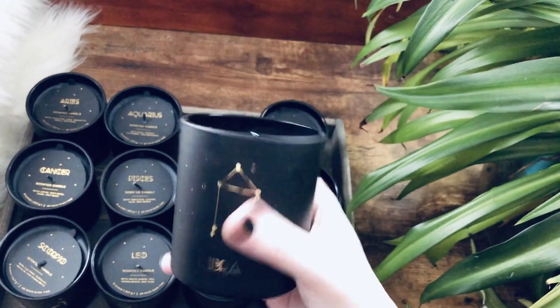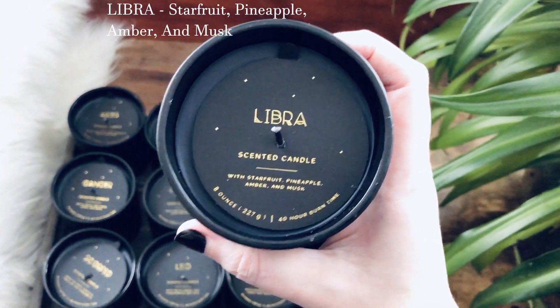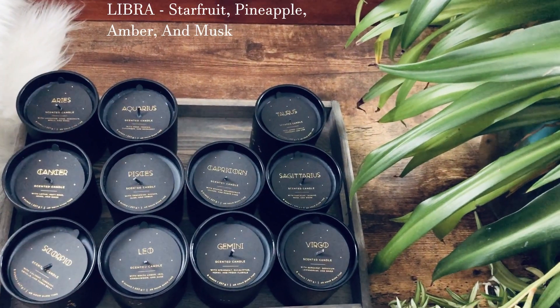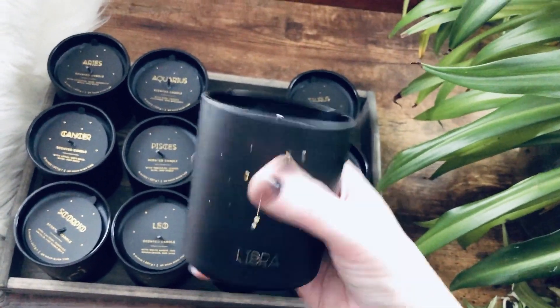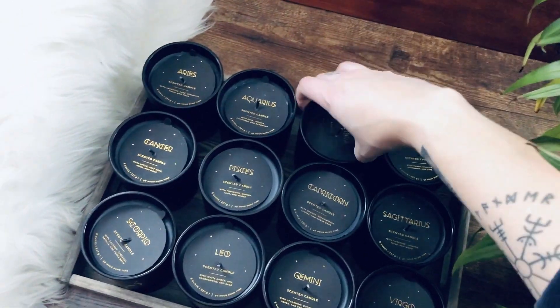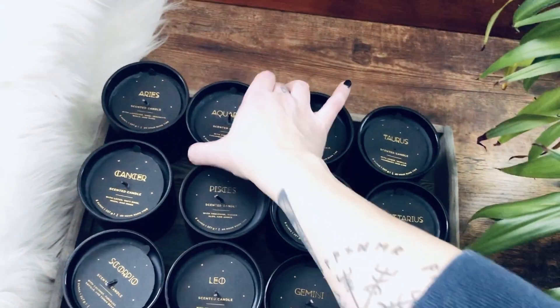Next up is Libra, and this is star fruit, pineapple, amber, and musk. That's definitely going to be more on the feminine side of the scent, but it's very soft. They're all straight — my OCD will kick in if I talk.